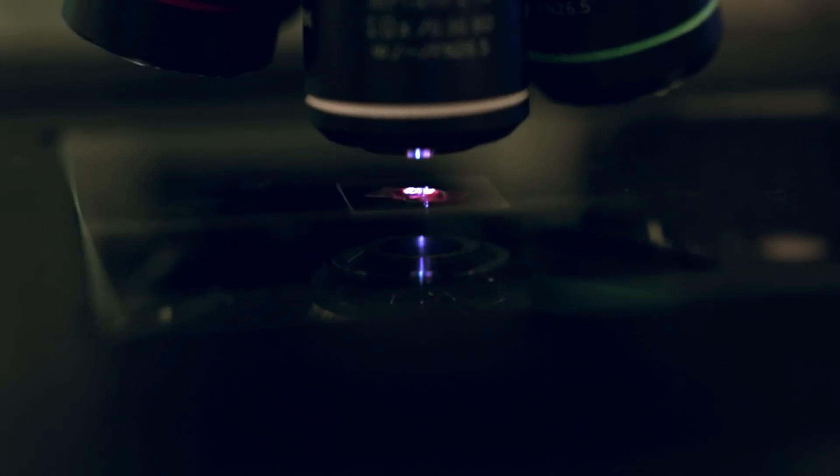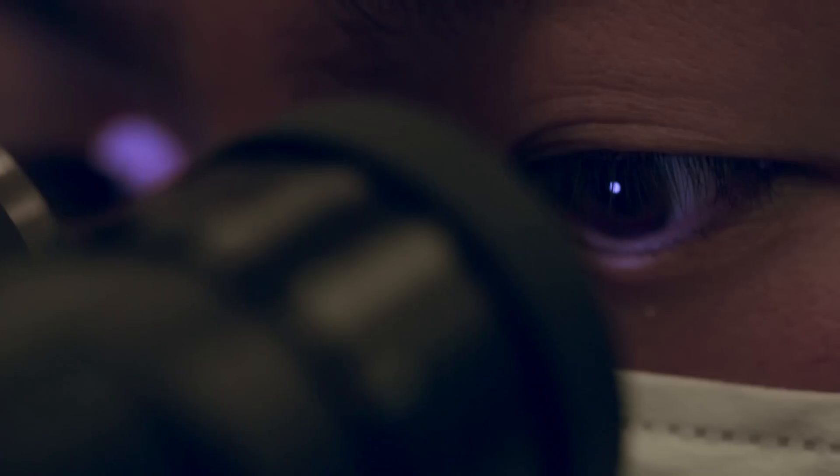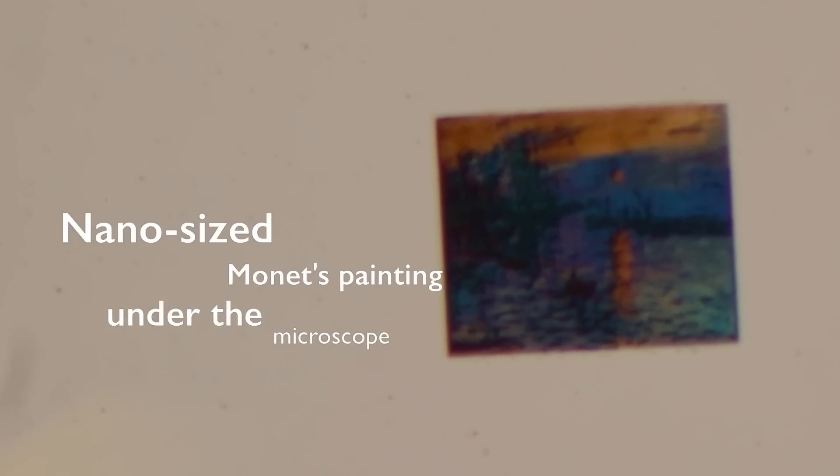To the naked eye, the replica of Monet's Impression Sunrise would just appear like a speck of dust. But if you look at it under a high powered optical microscope you could actually see the full details of the painting.